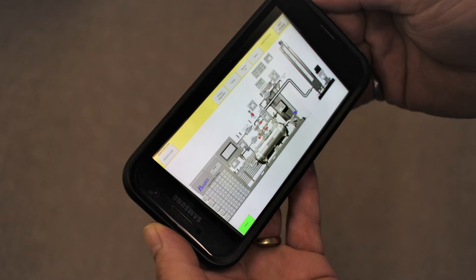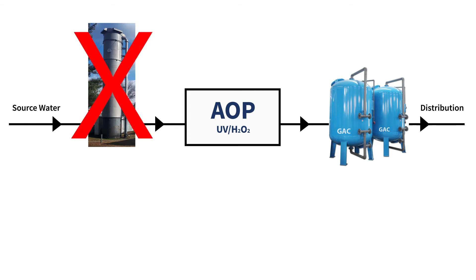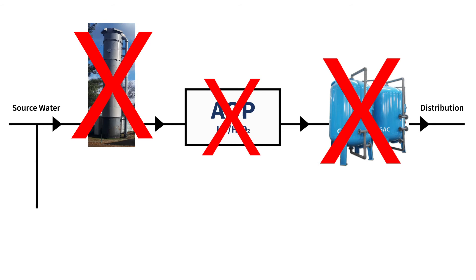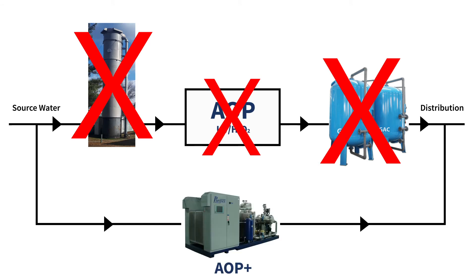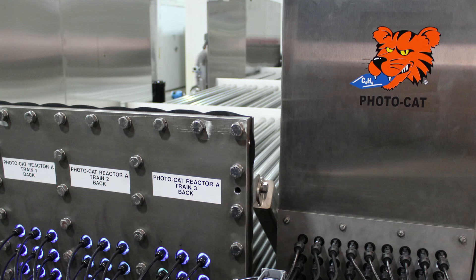By implementing Photocat's highly efficient operation, we eliminate air stripping towers, hydrogen peroxide addition, and GAC requirements, with a fully automated and chemical-free AOP Plus. Photocat is not impacted by UV transmittance, and produces better water at lower cost, through low installation, operation, and maintenance cost structures.